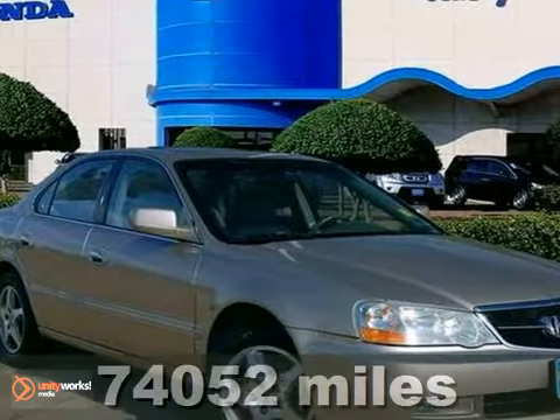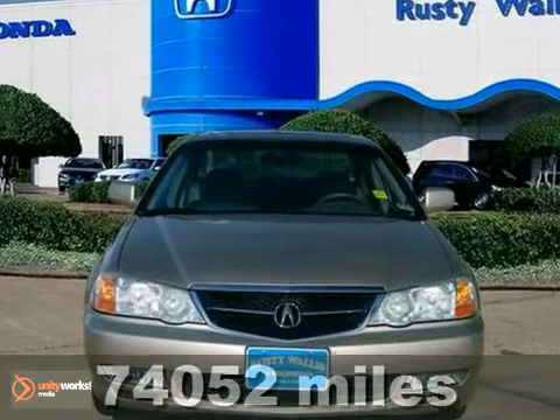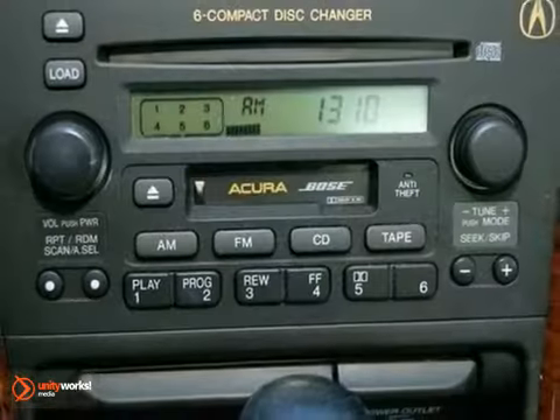This stunning 2003 Acura 3.2 TL is exceptionally sharp. If you're confused about which vehicle to buy, look no further than this Acura. Go ahead and spoil yourself with this one.